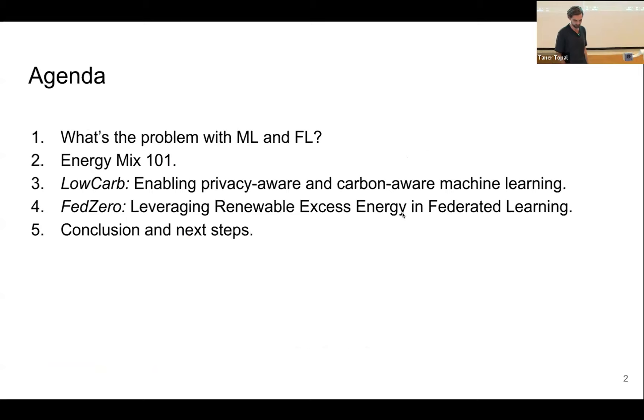The agenda for today: first I'm going to describe the problem with federated learning and machine learning before diving into a quick one-on-one on the energy mix. Then I'm going to propose two solutions — the first one's called Low Carb and the second one FED0 — both built with the aim to reduce carbon emissions during training. And in the end, we're going to speak about some conclusions and next steps.